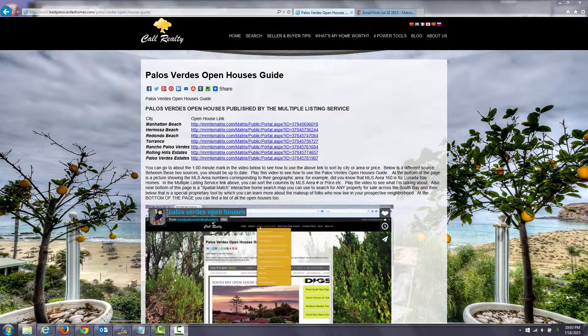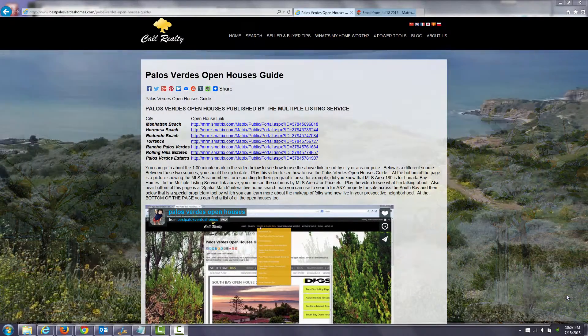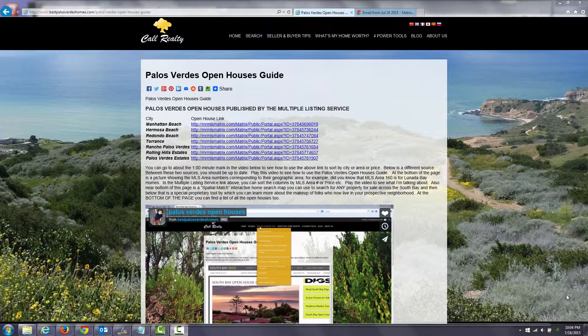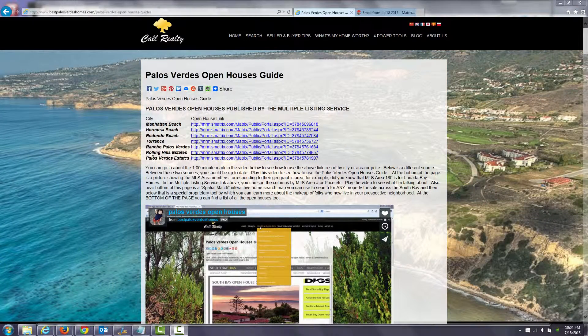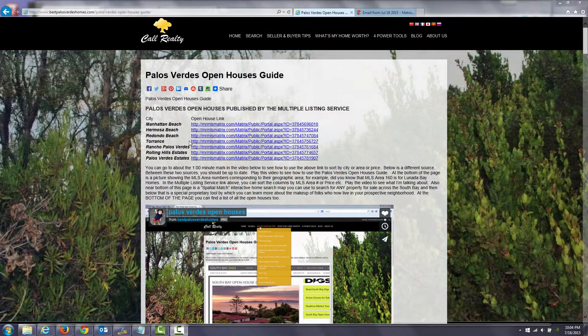Hi, this is George Foshan of BestPalosVerdesHomes.com and I've updated the open house guide for Palos Verdes in the South Bay. I've divided the area up into the various cities so each of these links are affiliated with the city next to it.